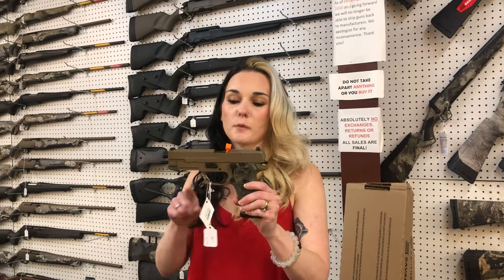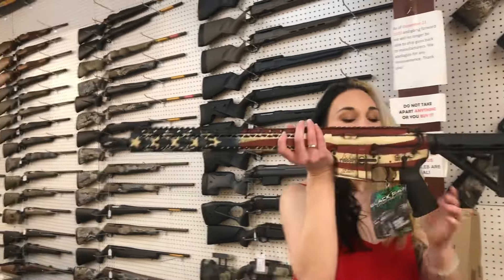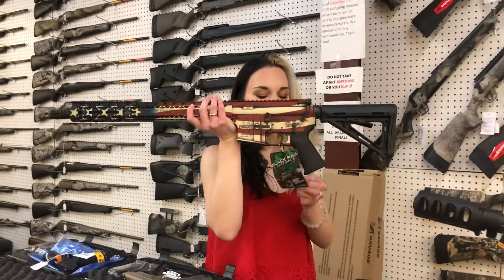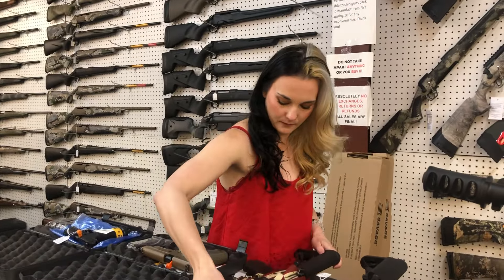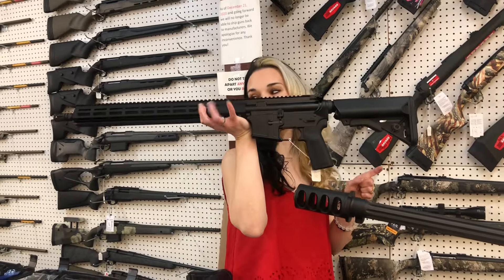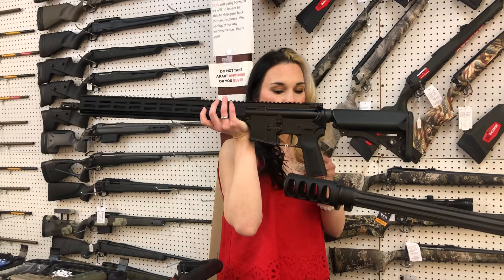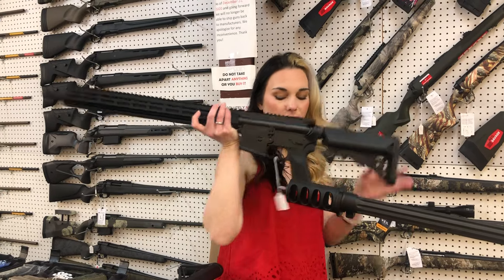Sig 220 Scorpion Elite in 10mm. Black Rain Ordnance Spec 15 in the American flag Cerakote, $290. IWI Zion — this is their competition variant. Upgraded rail, upgraded trigger, upgraded stock — that is a B5 stock and B5 grip. She's going to be $1,075.